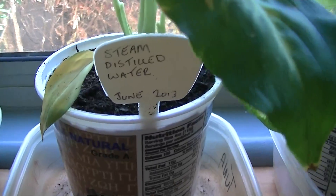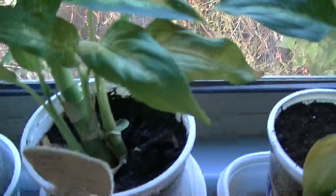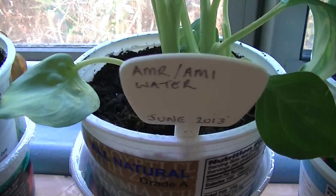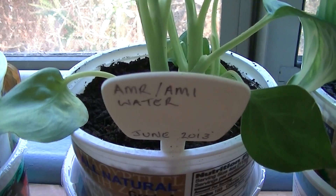This one is going to get steam distilled water. This one is going to get reverse osmosis water that is UV treated. This one is going to get microwaved water — we're going to boil the water in the microwave, let it cool down, and water the plant with it. And this one is going to get water from the utility meters.